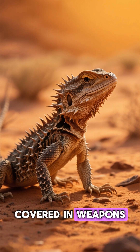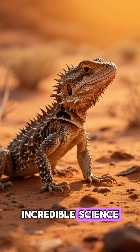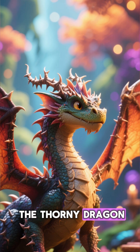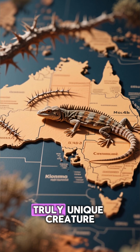This lizard looks like it's covered in weapons, but don't be fooled. It survives the harsh desert with some incredible science, not brute strength. Welcome to 3 Minute Studio, where today we meet the Thorny Dragon — native to the vast, arid deserts of Australia, a truly unique creature.